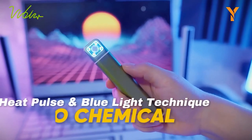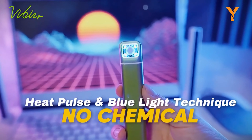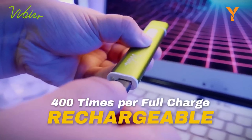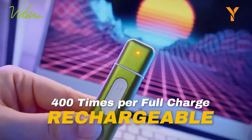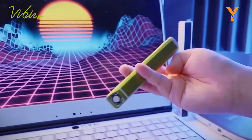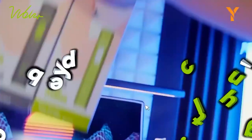Compact and lightweight, it fits easily into pockets or hangs conveniently on bags, ensuring relief is always within reach. With its sturdy aluminum alloy casing, it's built tough for any adventure, making it a must-have for anyone seeking fast and effective relief from insect bites.